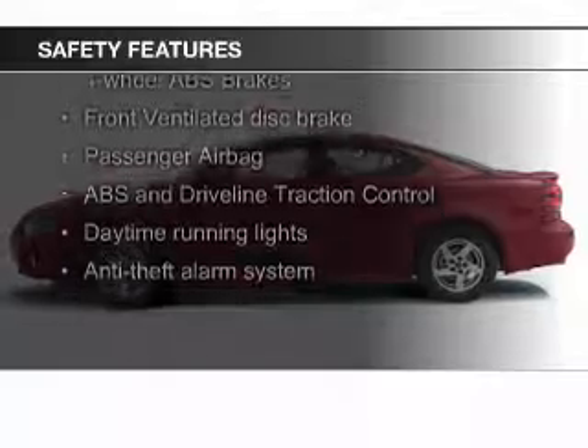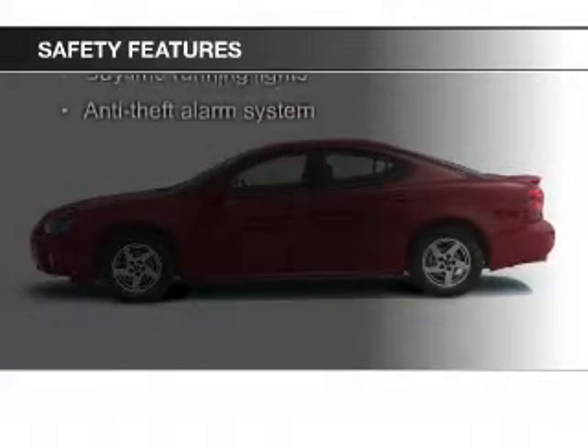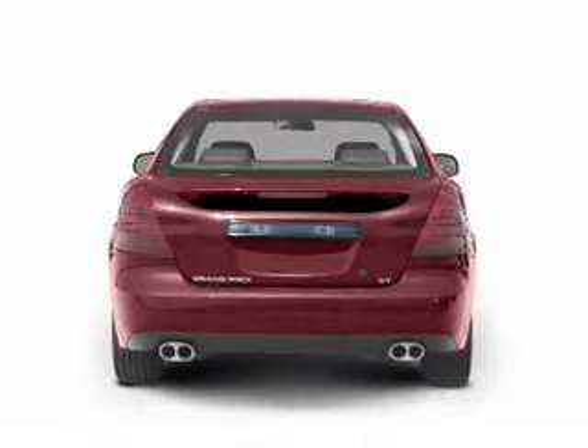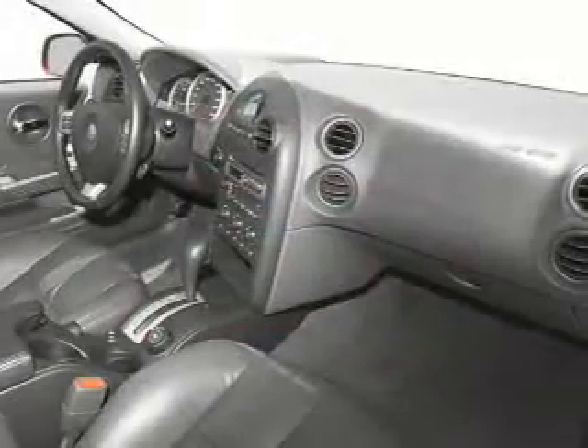Safety was made a priority with these features: fog lights, independent suspension, traction control, a passenger airbag, low tire pressure warning, and front ventilated disc brakes.